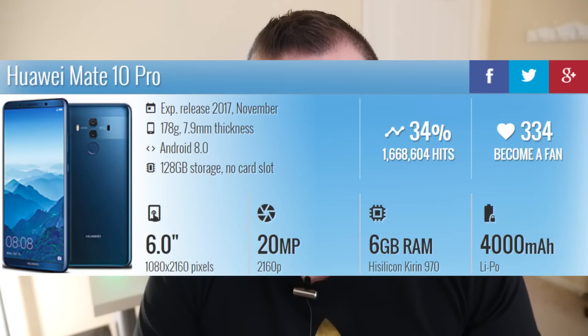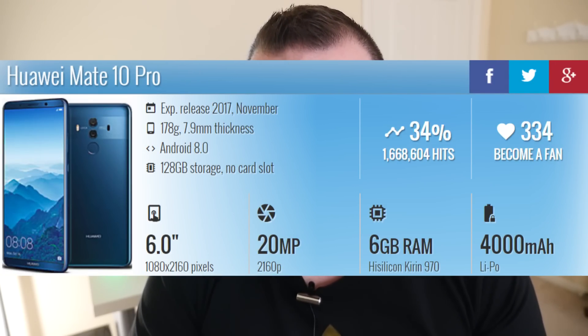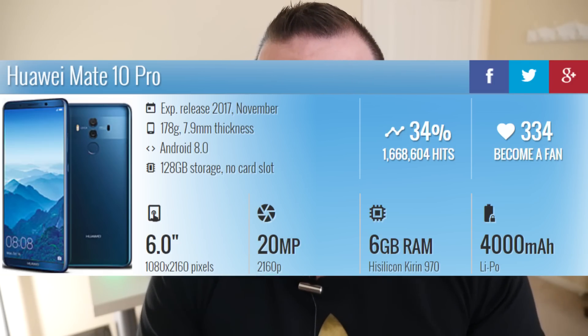It's got a 1080p OLED display — a 6-inch display — up to 128 gigabytes of storage, up to 6 gigabytes of RAM. It's got water resistance, fast charging, and a 4,000 milliamp battery, and it runs Android 8, so it's a monster phone. Price-wise, you're probably looking at something really high — almost $900 to $950 on AT&T — but keep your eyes peeled for this phone in Q1 of 2018.